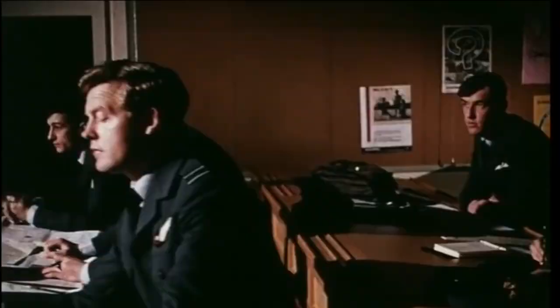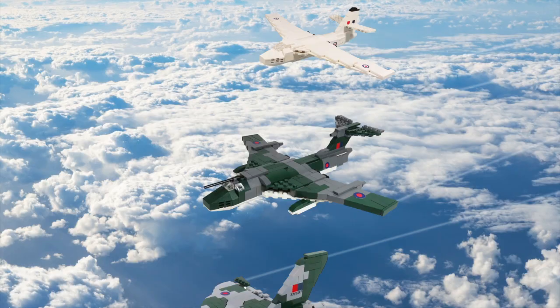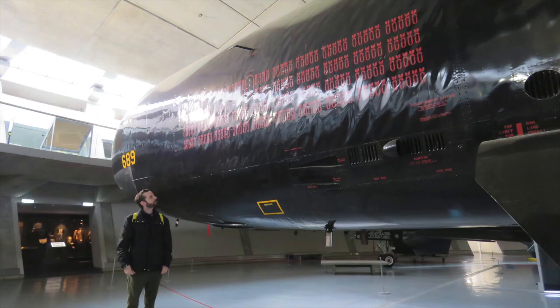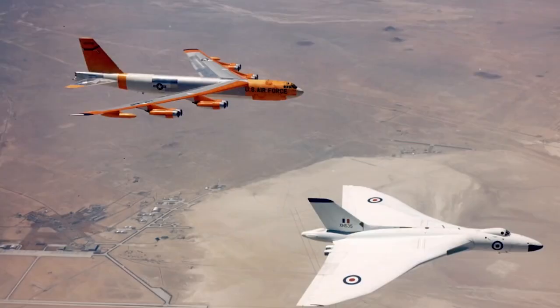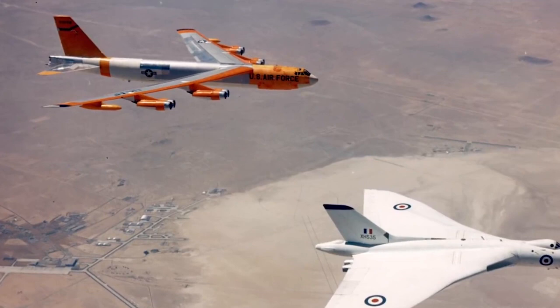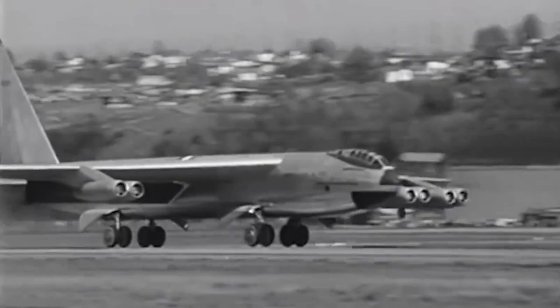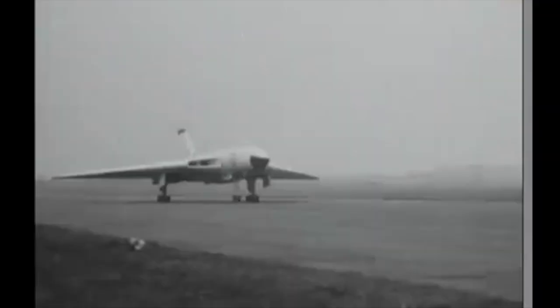The British managed to have all three V-plane designs operational at the same time for a short period, and they even tested the Vulcan against another famous bomber you might have heard of — the B-52 Stratofortress — to see which one was the most accurate, which the Vulcan easily won. The V-bombers were also unique because they were so fast and maneuverable, being able to perform barrel rolls and other fighter-style maneuvers, forbidden to the much larger B-52. They actually flew higher and faster than most Soviet fighters of that era.